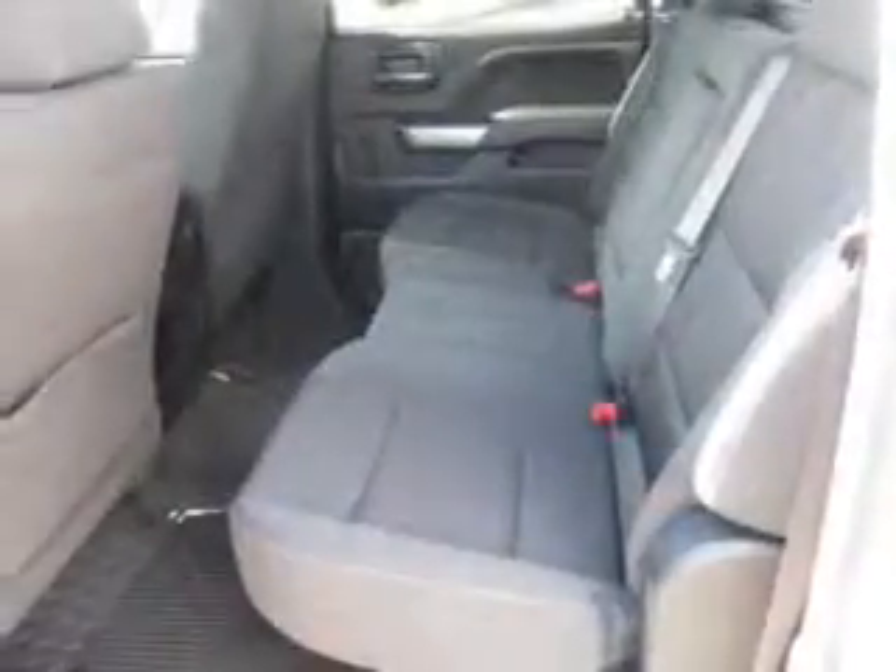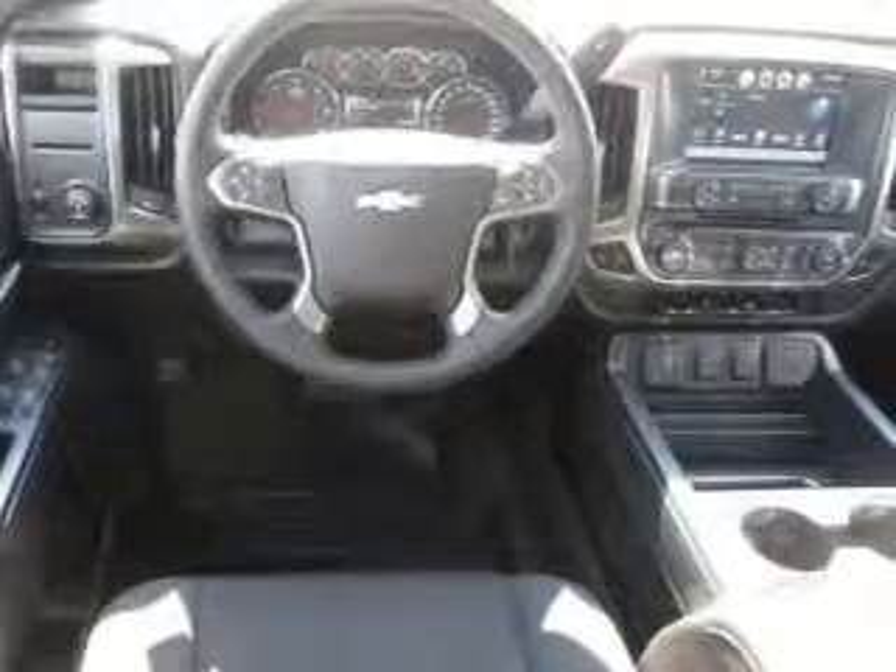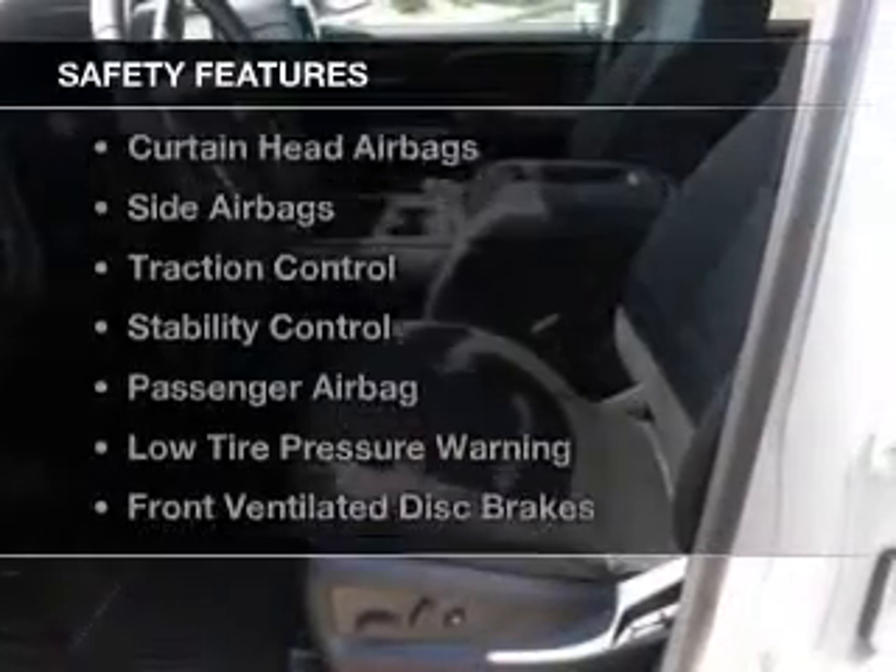Bluetooth connectivity, Sirius XM satellite radio, digital radio, digital audio input, steering wheel controls, a premium sound system, aluminum rims, an adjustable tilt steering wheel, cruise control. Safety was made a priority with these features.